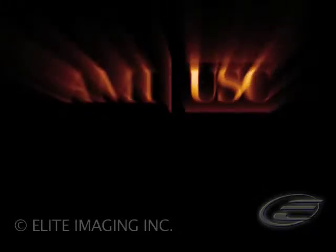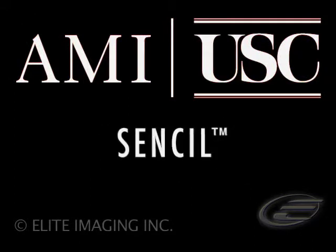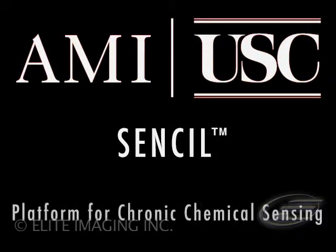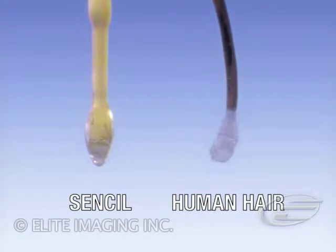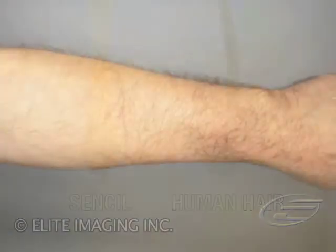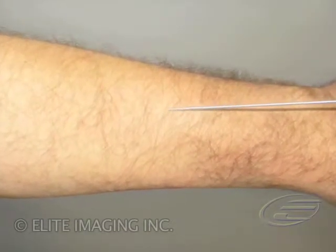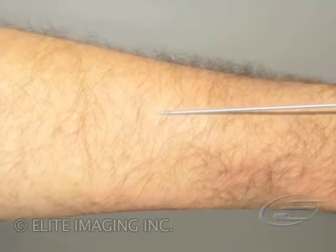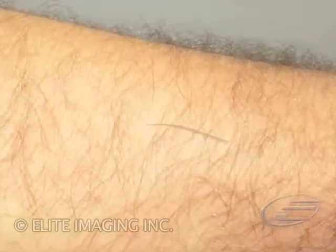The Alfred Mann Institute for Biomedical Engineering at the University of Southern California is developing a minimally invasive platform technology for sensing various chemical and cellular states in the human body. It is called the sensil, or sensory cilium, because it looks like a hair follicle. An optical fiber only slightly thicker than a normal hair can be injected into the skin through a very fine gauge needle and left in place for one to three months.